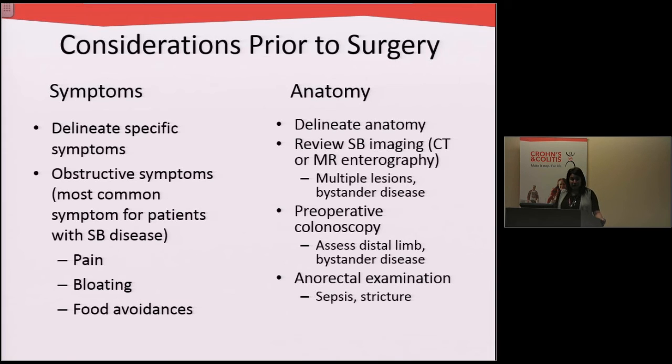When I see patients prior to considering surgery, we really need to consider the symptoms they develop and delineate the specific symptoms to see if the surgical management will actually help cure them. One of the most common indications for surgery is obstructive symptoms or signs of blockage — patients who have pain, bloating especially after eating, and food avoidances. Prior to going on with surgery, one of the first things I do is delineate the anatomy and review or get new imaging to find out exactly what parts of the bowel are affected.